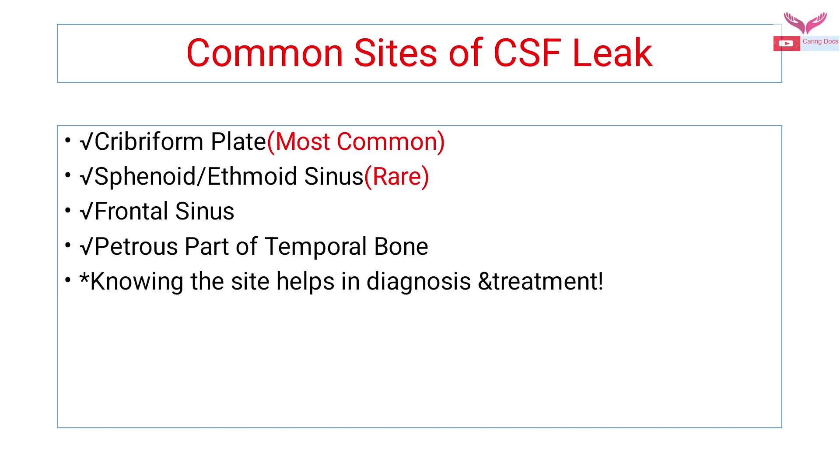The most common site of CSF leak is the cribriform plate. Sphenoid and ethmoid sinuses are also involved but are rarer causes. Other sites include the frontal sinuses and the petrous part of the temporal bone. Knowing the site of the CSF leak helps in early diagnosis and management.